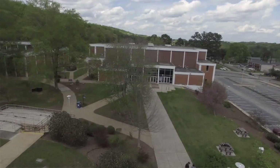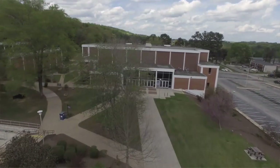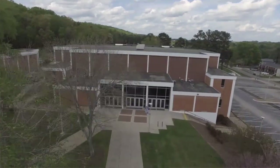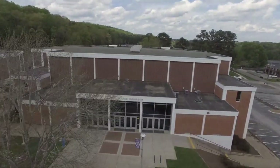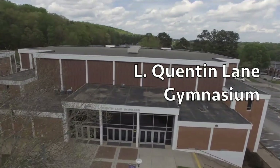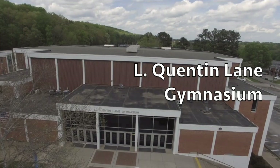Directly behind me is the gymnasium. The bottom floor houses our art department. And on the hallway to the side, we have a fitness center available for students to use. The equipment in there is what you'd find in a regular gym — there are treadmills, ellipticals, free weights, and strength machines.